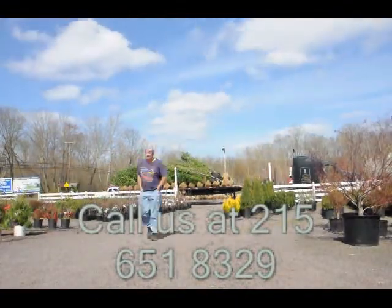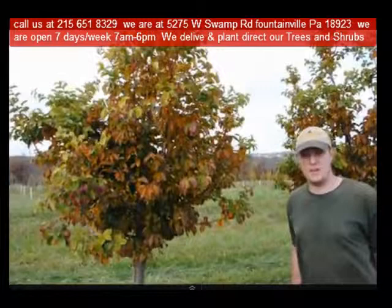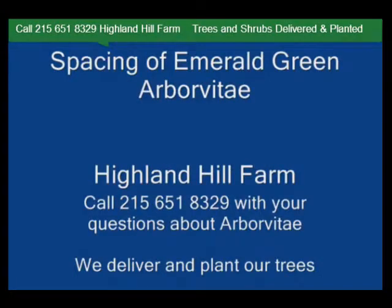Highland Hill Farm is located in Fountainville, PA in Bucks County. We're situated close to Philadelphia and New York, so we service the Philadelphia, New York metropolitan area as well as the Washington, DC corridor.